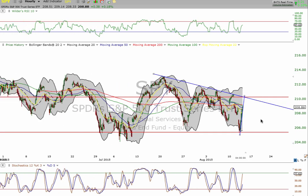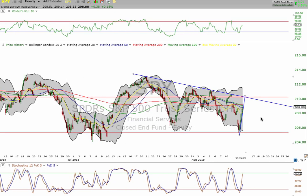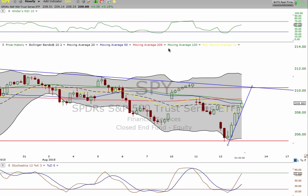Our next gap down — because this market is not staying up, just for the record — our next gap that we're looking for is going to be the 202 area. But we'll cross that bridge when we get to it. We're still playing the upside right here.